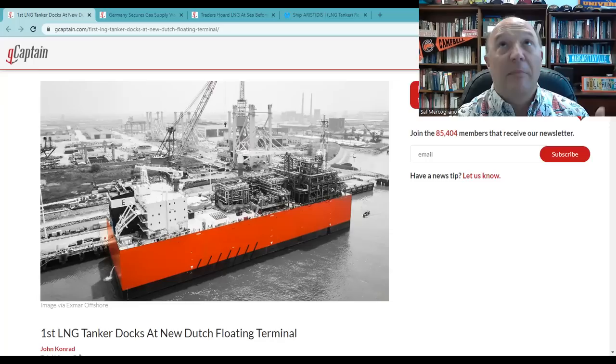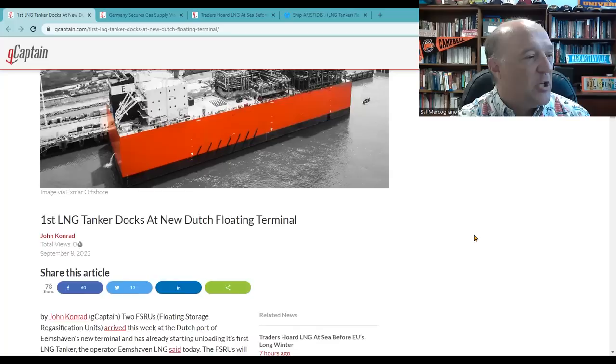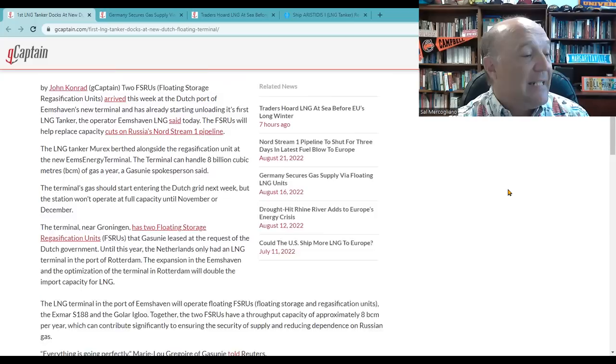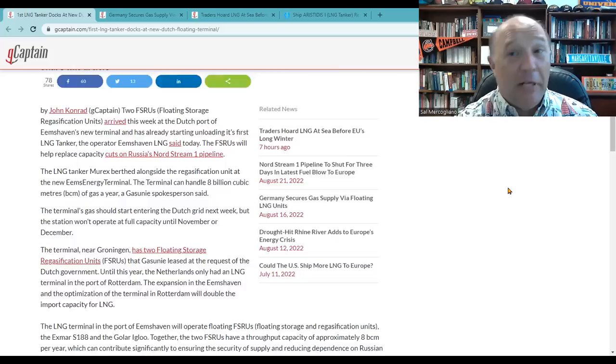So what they're doing in the case of Germany and now the Netherlands is they're bringing in floating terminals. This story by John Conrad — 'First LNG tanker at new Dutch floating terminal' — they're bringing in what are called FSRUs, floating storage regasification units. They can handle up to 8 billion cubic meters of gas a year. They take the LNG from a tanker, store it, and then turn it back into gas — you've got to warm it back up and control the volume as it expands. The Netherlands has set it up with two of these operating there: the Exmar S-188 and the Golar Igloo.